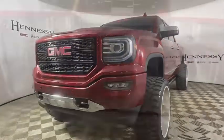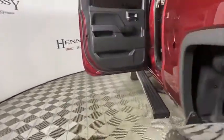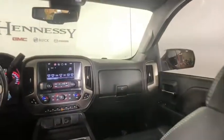Here are some of this vehicle's great options: navigation system, power passenger seat, power sunroof, remote engine start, traction control, steering wheel audio controls, and a Bose sound system.